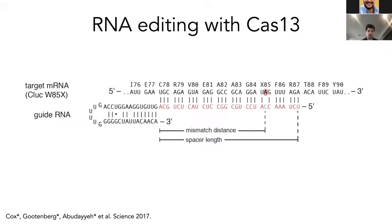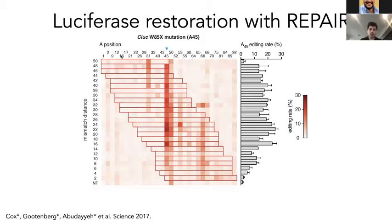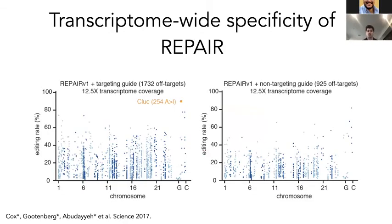Here's an example of REPAIR on a reporter transcript — a Cypridina luciferase — where we have a premature termination construct. The tryptophan codon has been converted to a stop codon. By putting a cytidine opposite it, we can evoke RNA editing. This is a tiling of guides across the site, and you can see the specifically edited target can be quite efficiently edited by a number of guides, with rates up to 25%. We wanted to make sure we had great specificity with this tool.